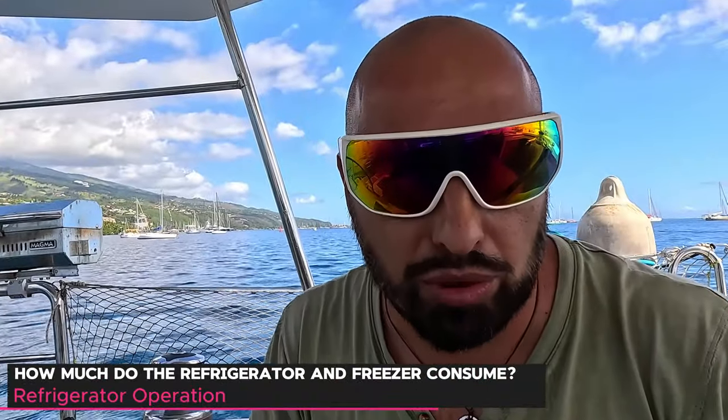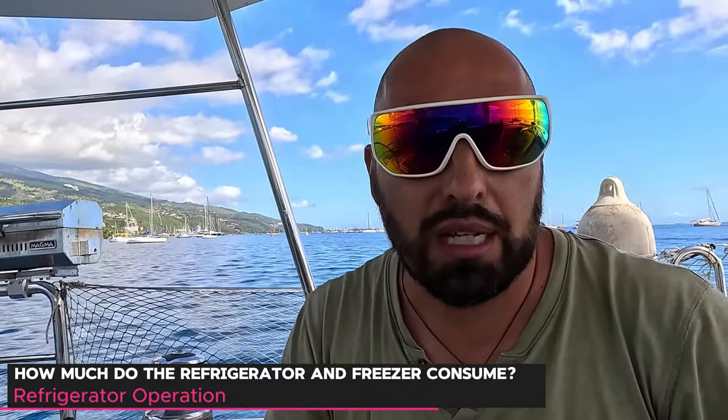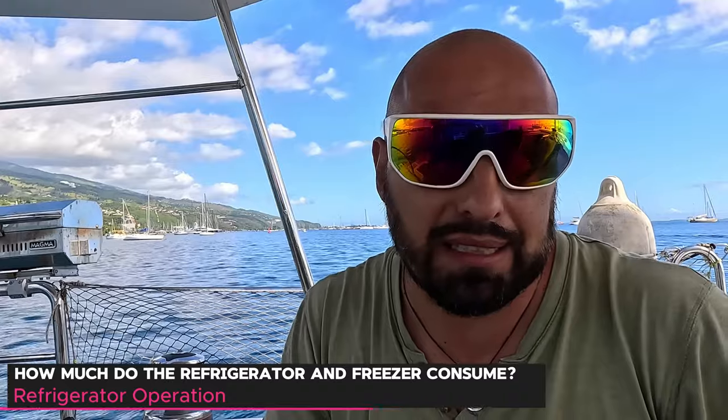Consumption matters a lot — this is the biggest energy user on the boat. The freezer and refrigerator each share compressors using about five amps. Five amps at 12 volts equals 60 watts — that's nearly one and a half kilowatt-hours per day if the compressors never turn off. If you have two refrigerators, that's three kilowatt-hours per day.